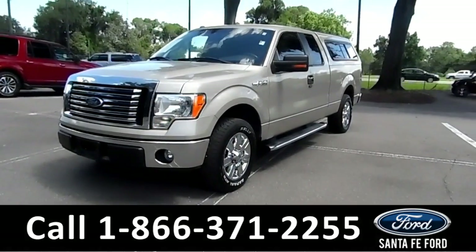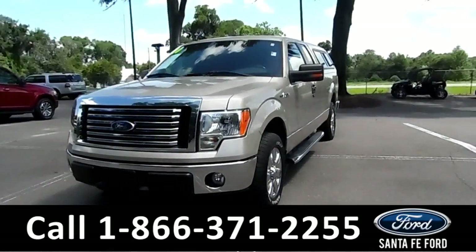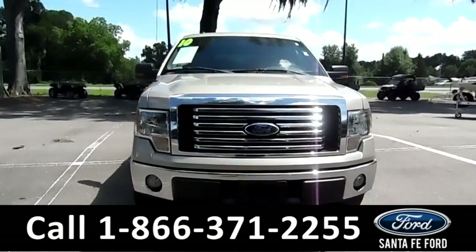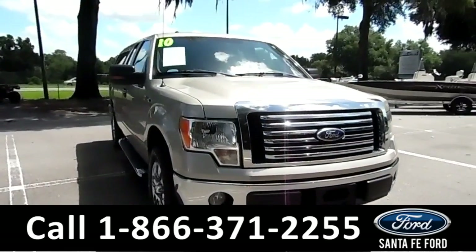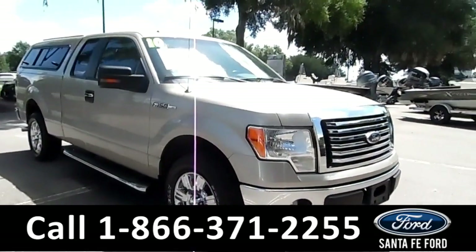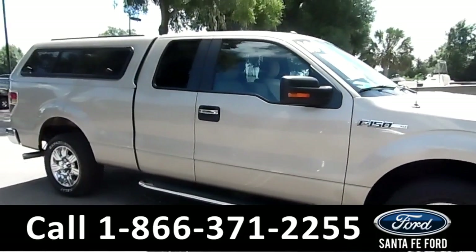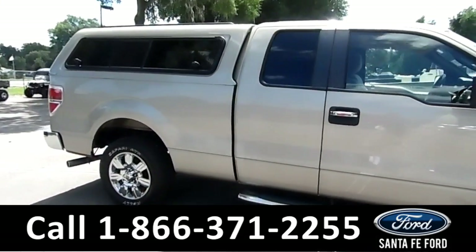You are looking at the 2010 Ford F-150. As you can see, there are fog lights right here. Moving around over here, alloy wheels, running boards for your convenience to get in and out. We've also got the camper shell in the back.